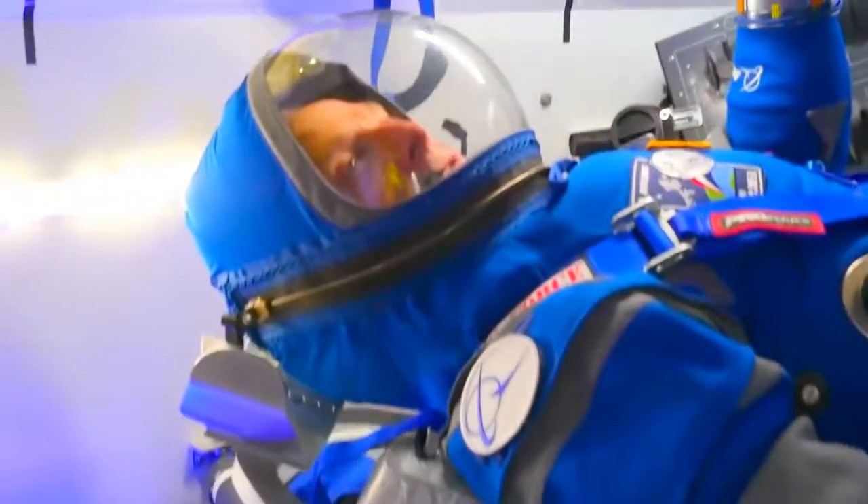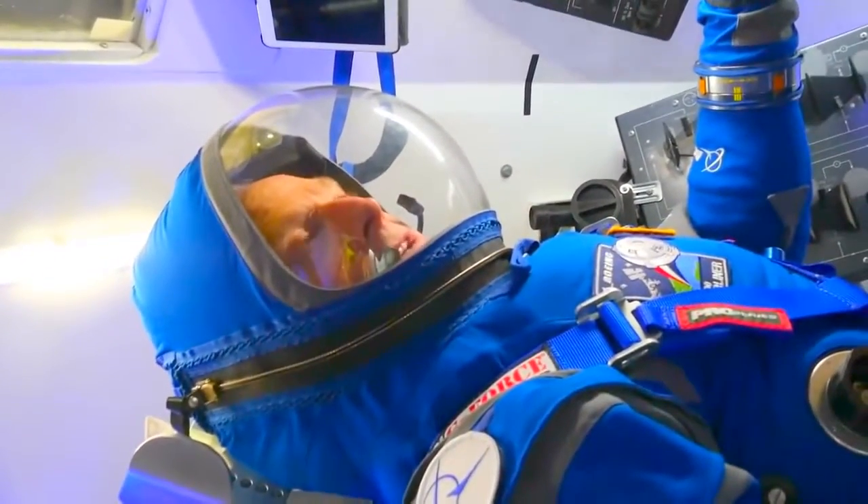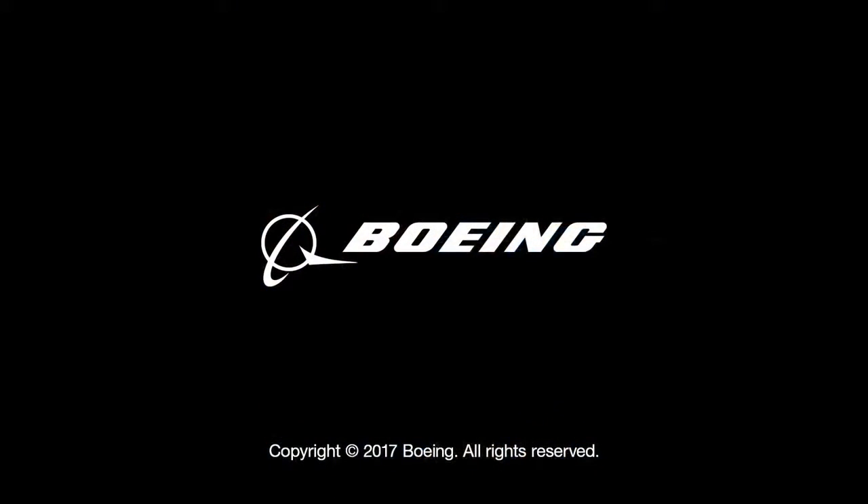Starliner, are you go for launch? Copy, Atlas Control — we're go for launch. We're ready to take America back into space.